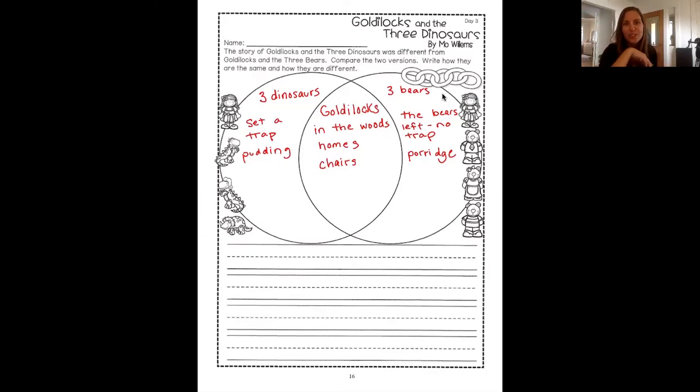After the chairs, she moves to the bedroom. Now in the dinosaur book, does she fall asleep in bed? No — remember, she hears the dinosaurs and so she doesn't fall asleep in bed. Does not sleep in bed. And in the book with the bears, does she fall asleep? Yeah, she falls asleep — so falls asleep in bed.